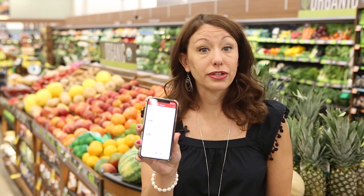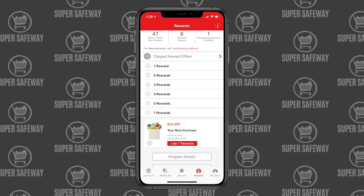Through the Just For You app you can earn gas and grocery reward points, saving money on both gas and groceries. There's a rewards button in the app that shows how many reward points you've accrued. For every 100 points you earn, you get a grocery or gas reward point. I like to save my rewards for bigger dollar items — when I get to seven rewards, I get $10 off my next purchase. You can also manage all of this on Safeway.com Just For You.